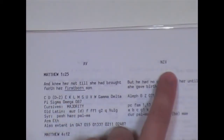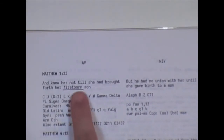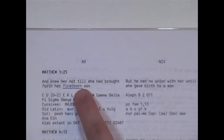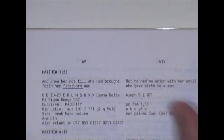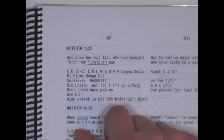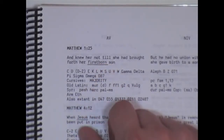Here we have the Authorized Version and the NIV readings. You can see here the thing of the Firstborn Son. The NIV and the Catholic Bibles take out the word Firstborn — they want Mary to be a perpetual virgin, so they take out Firstborn. And their authority for that is Aleph, Codex Sinaiticus, Codex Vaticanus, and a couple others. But over here you have these Greek manuscripts that do contain the word Firstborn, and many of them are older manuscripts.